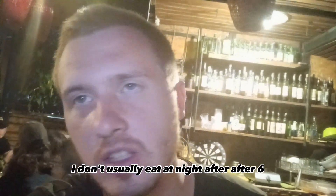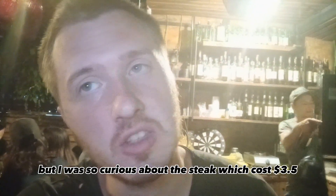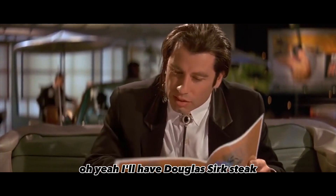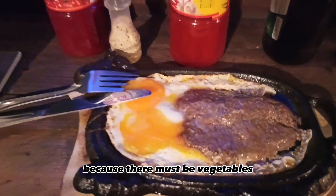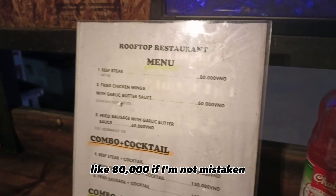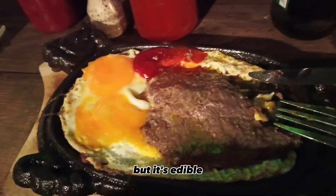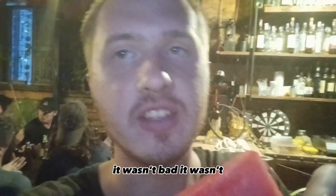I don't usually eat at night after 6, but I was so curious about the steak, which costs $3.50 — about 80,000 dong. So I tried it. We've got some steak and some eggs, which isn't the healthiest, but whatever — it's just $3.50. I can't say it's 100% tender, but it's edible. I pretty much liked it — it wasn't bad.